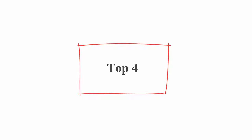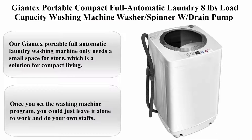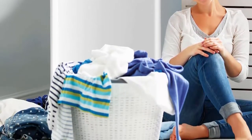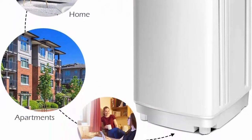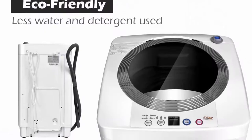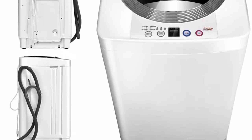Top 4: Jontex Portable Compact Full Automatic Laundry, 8 pounds load capacity, Washing Machine Washer Spinner with Drain Pump. This product is not for sale in California. The Jontex Portable Full Automatic Laundry Washing Machine only needs a small space to store, which is a solution for compact living.